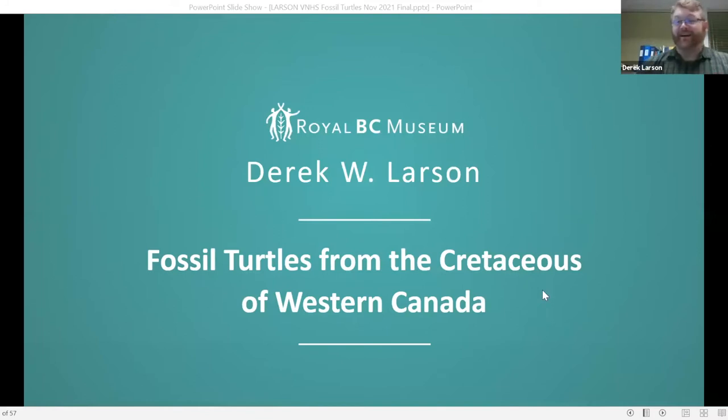Thank you very much. I greatly appreciate it. Thank you so much to the Victoria Natural History Society for inviting me to give this presentation. This presentation is a summary of a bunch of different things that I've been working on, all involving fossil turtles in the Cretaceous of Western Canada. We're going to hold questions till the end, but I can talk about these sorts of things for extensive periods of time. I'll give you a summary of fossil turtles in general, and then we're going to get right into some of the specifics of fossils we've been finding in Alberta and BC over the last few years.